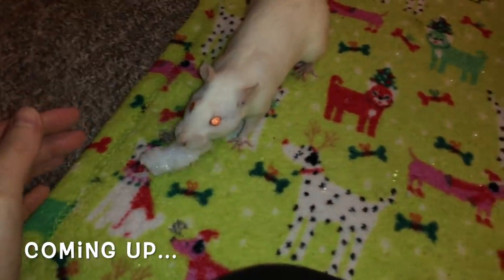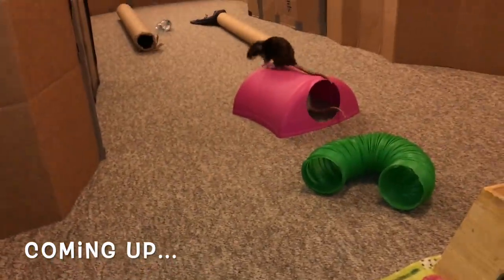Did she just take a huge thing of snow? Egg, put it down, put it down. Egg, put it down, put it down. Egg, I see you carrying that big piece of snow!